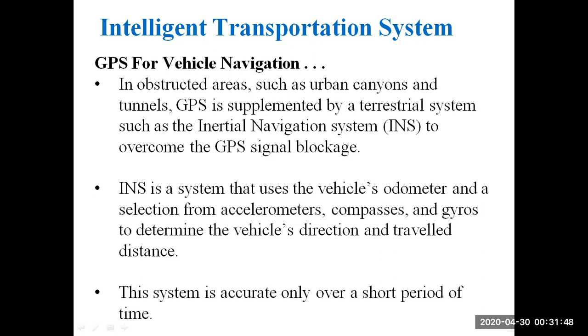We already discussed the inertial navigation system in an earlier unit. INS is a system that uses the vehicle's odometer — which determines the speed of a vehicle — along with accelerometers, compasses, and gyros to determine the vehicle's direction and travel distance.